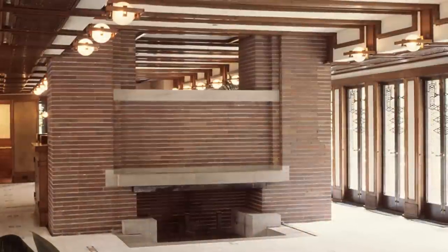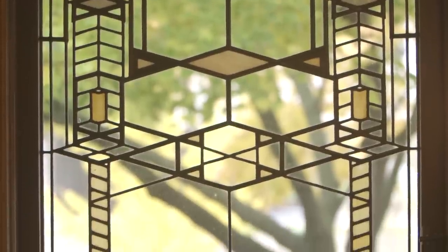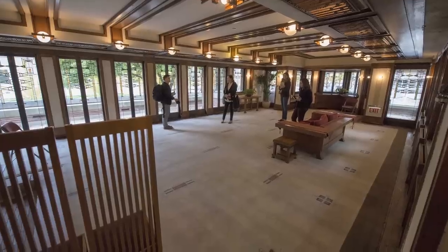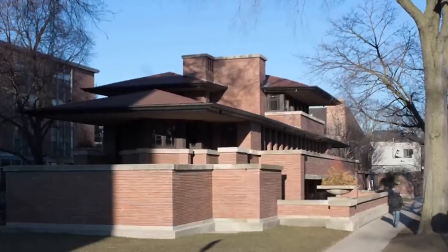When you look at the Robie House you understand that it is giving you a language — a visual design language. Kids, to my great interest, understand Frank Lloyd Wright's language very easily, almost in a nonverbal way. They were looking at the ceilings and the rugs and the floor design and the structure of the house itself. I learned from that that this language is very accessible to children as well as to adults.